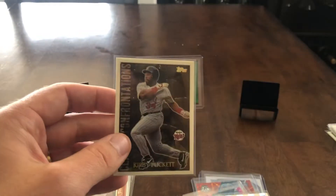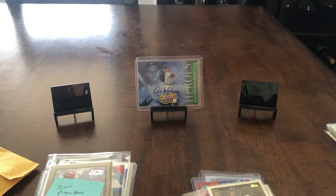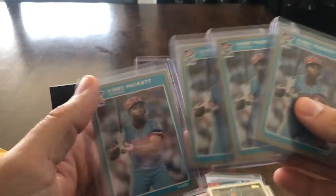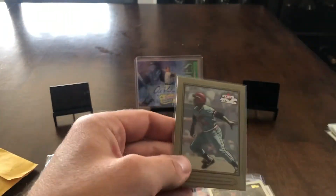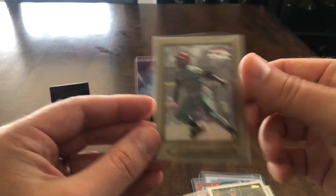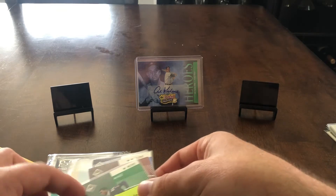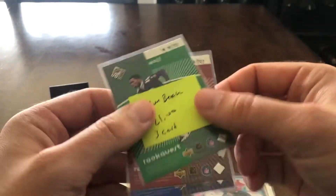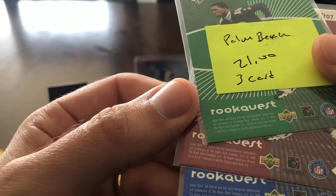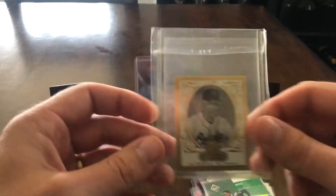I also got some packs, and while we're at it — this was an eBay pickup, sorry — I just got this in the mail today. Got some Kirby Puckett Fleer rookies I picked up off eBay. And a few Moss Starquests — I think they have Jerry Rice on one side and Randy Moss on the other. These are from '98, so I guess these would technically kind of be like Moss rookie cards.